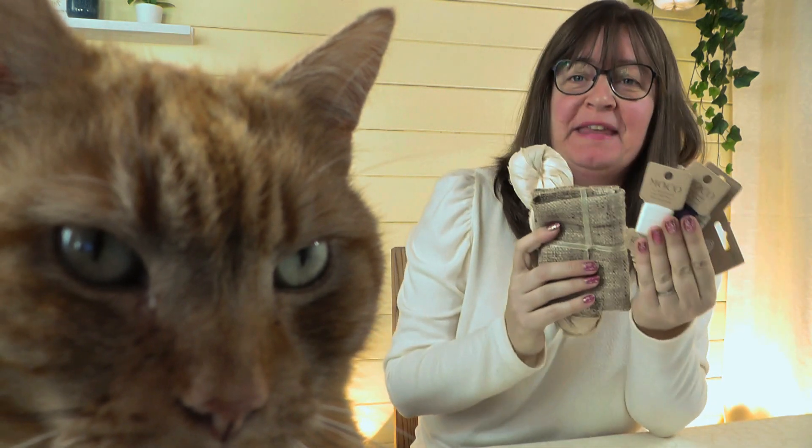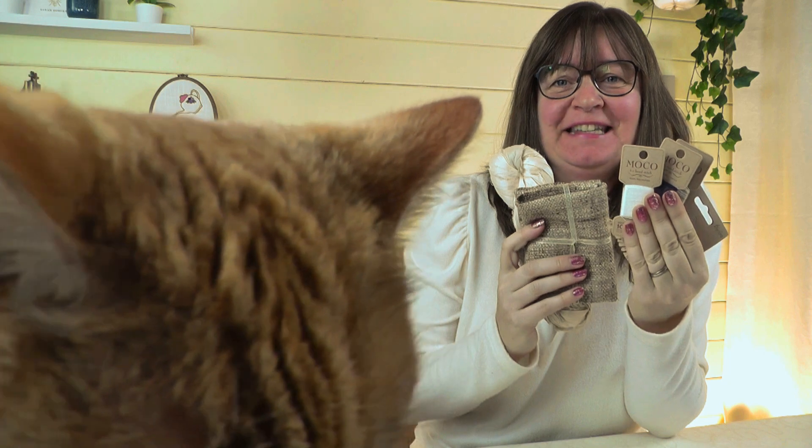Hi everyone, Sarah here from Sarah Humphrey Embroidery. I had a weekend away last weekend — I went to the Harrogate Knitting and Stitching Show, so I thought I would show you some things that I bought and some things that I enjoyed seeing there.